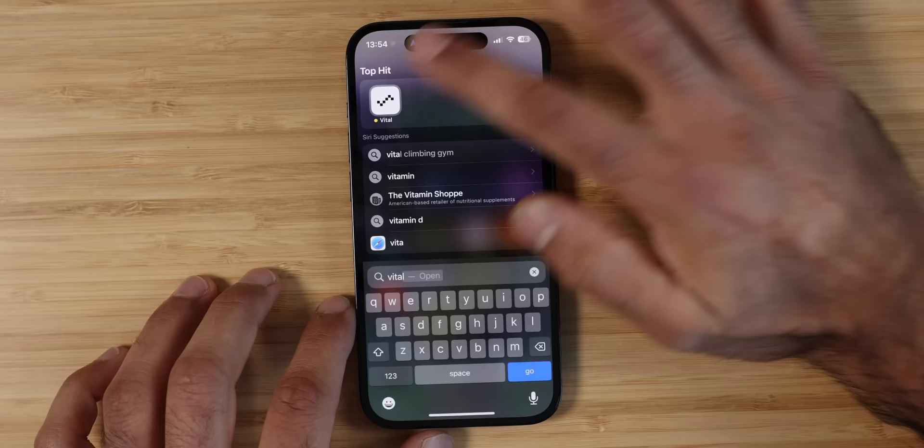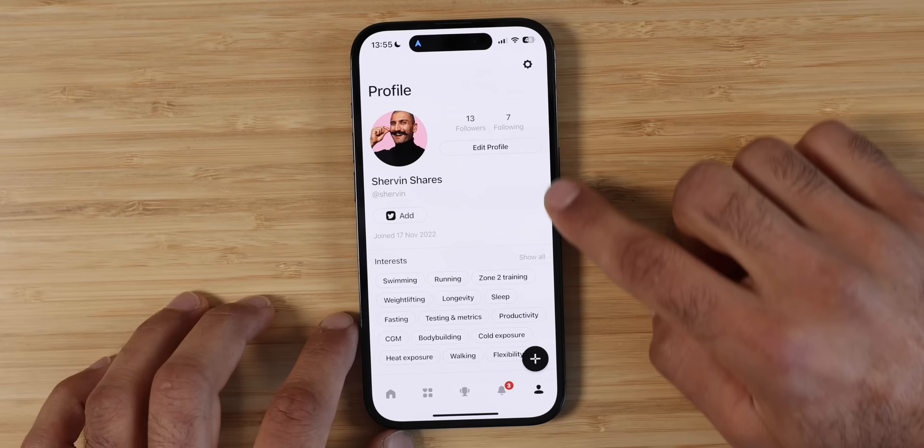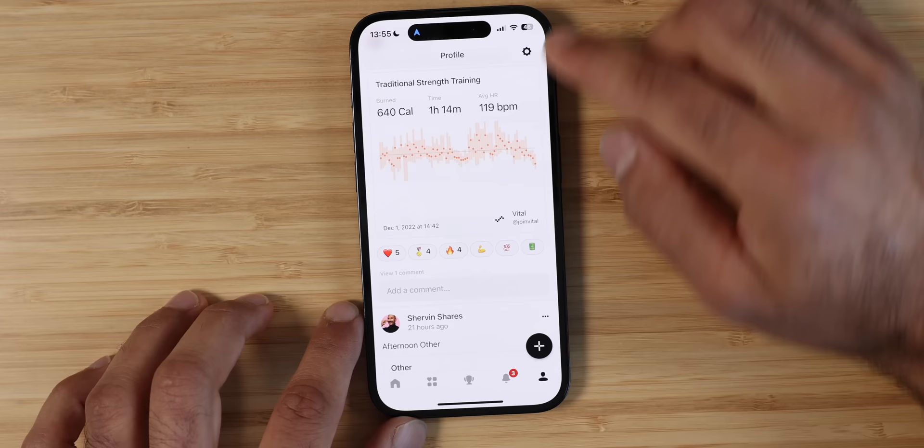Lastly, Vital — this is kind of like the social media for health and wellness. You can publish your sleeps, runs, workouts, weightlifting, photos, and interact with people. They're still in beta. I love health and social media together because you can promote each other to live healthier and better lives — that's kind of the goal of this YouTube channel. If I can get more people excited about living a healthier life, I've achieved my goal.